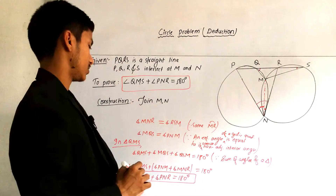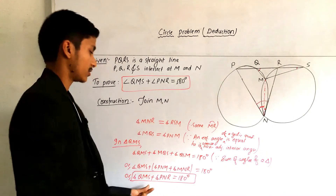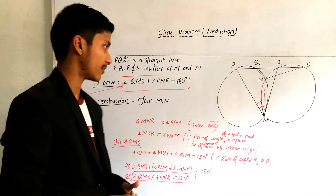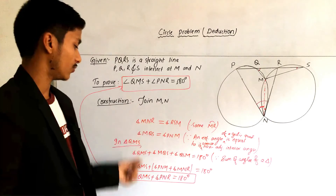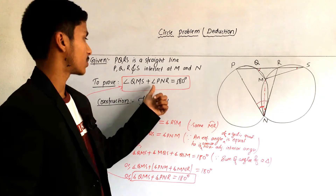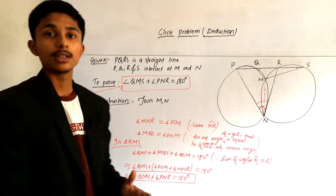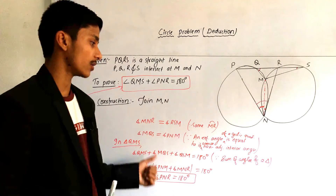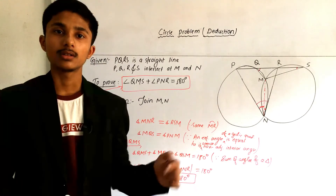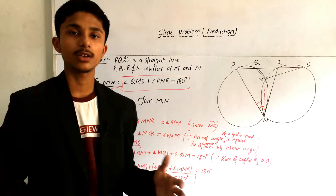From here we have reached our target. We have successfully completed the question and reached our destination — angle QMS plus angle PNR is equal to 180 degrees. This is the rough solution. For the fair solution, there is a link below — just click it to get the complete written solution.